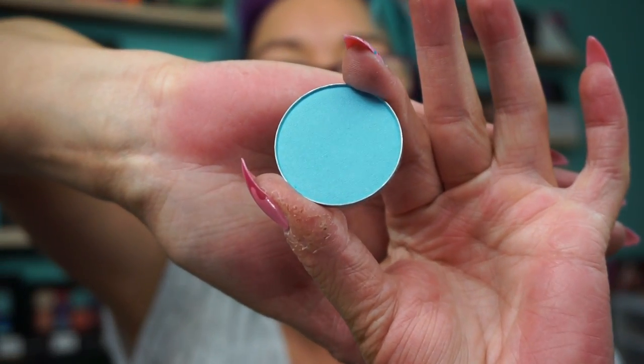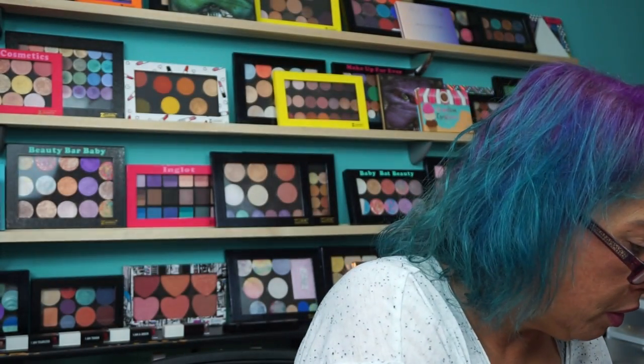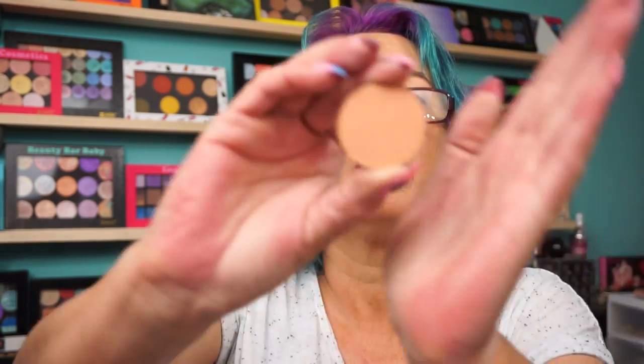SM38, this is called Interview — a matte, pretty blue. LE135, this is called Miracle — another peach that looks like a matte, maybe a satin. Satin there.